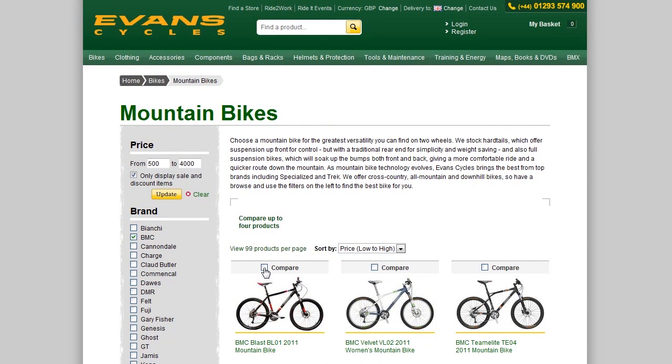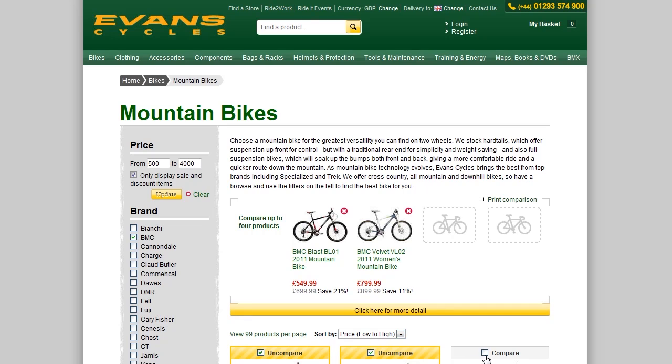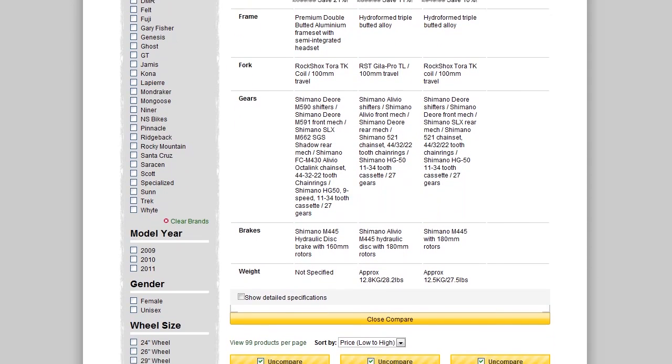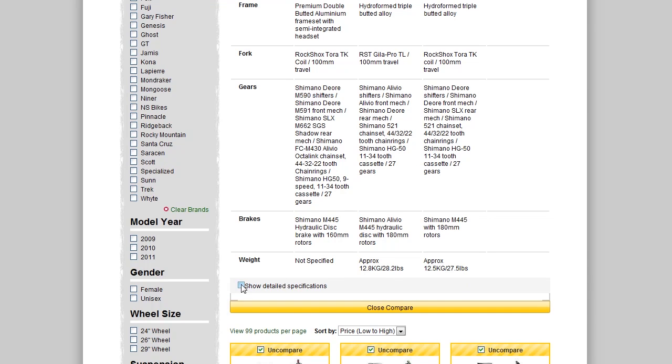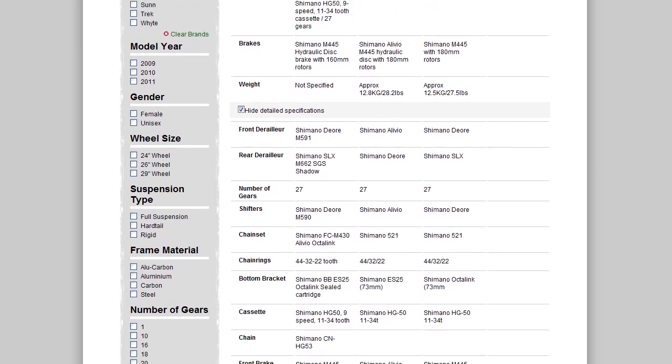We've also improved our compare function. Simply check the compare box at the top of the product. You can then compare product highlights and, if you want to get really technical, individual product specifications. This is available on bikes, GPS units, lights, and suspension forks.